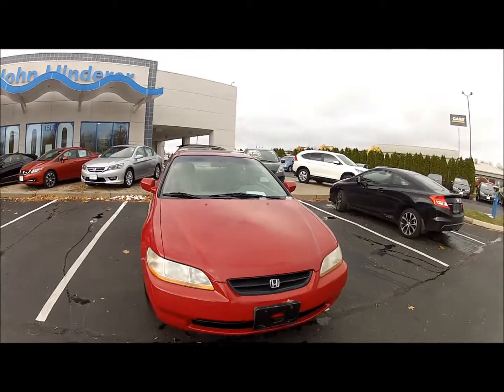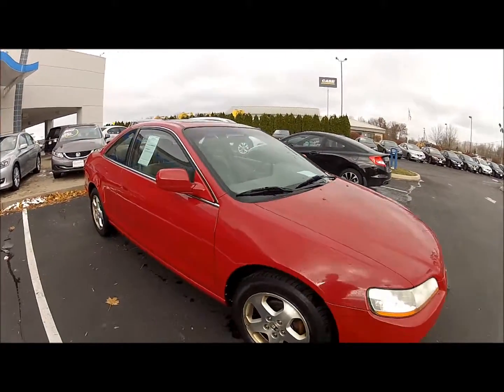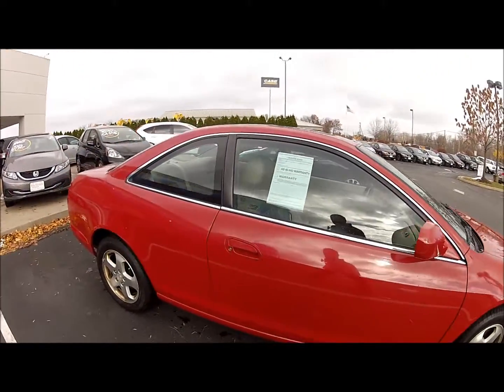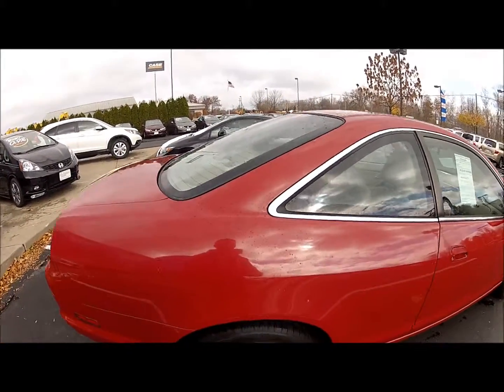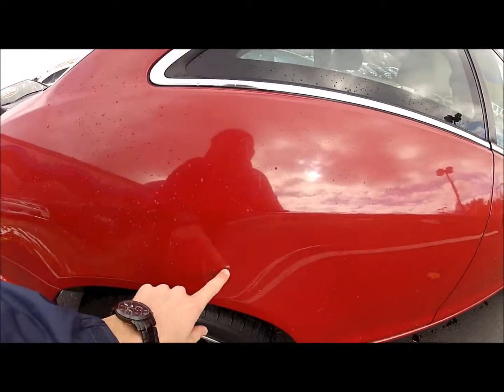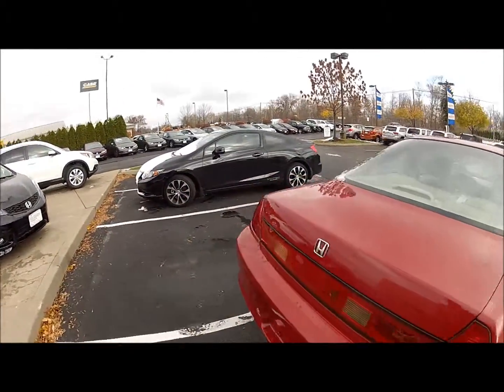Coming around the front here, coming around the passenger side. Passenger side looks pretty good — minor regular wear and tear that you would expect. There's a little nick there. We could probably put some touch-up paint on something like that for you that you wouldn't even know it's there.